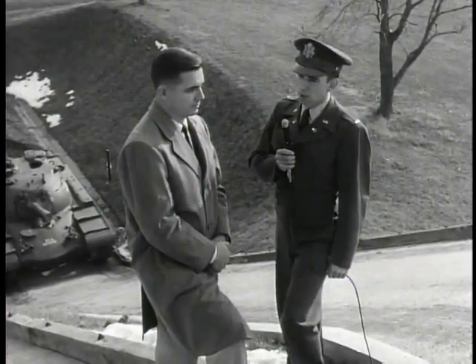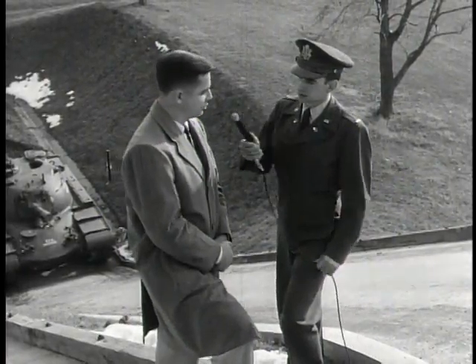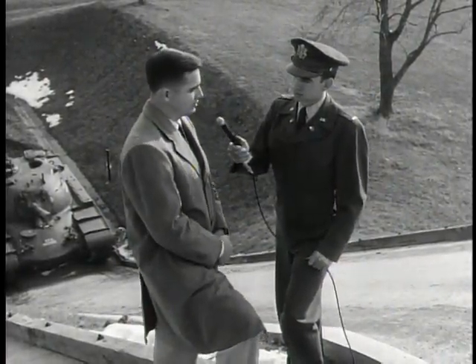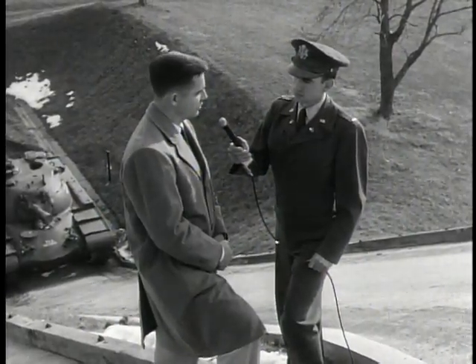Big time climbing. What is the purpose of having this tank climb this 60% slope? It is one of a number of performance tests made here at Aberdeen Proving Ground to ensure that the vehicle will meet its service requirements.